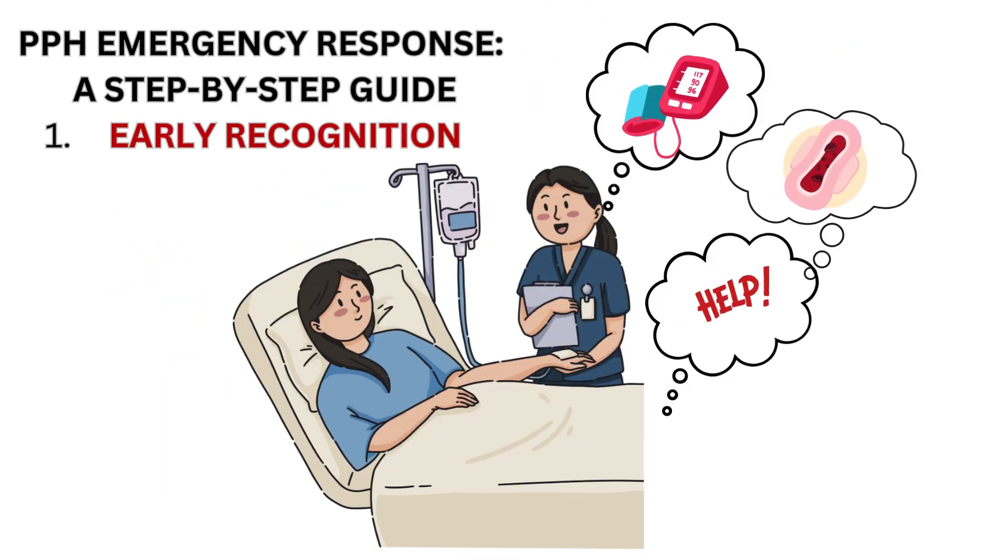Now let's discuss PPH emergency response — a step-by-step guide. The first step is early recognition. Recognizing the signs and symptoms of PPH is crucial. These may include heavy bleeding, passing large clots, dizziness, and a rapid weak pulse.